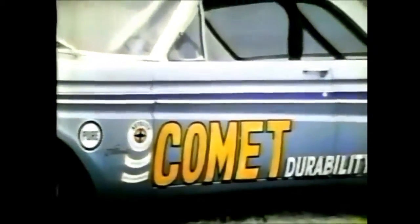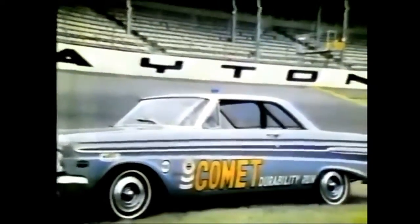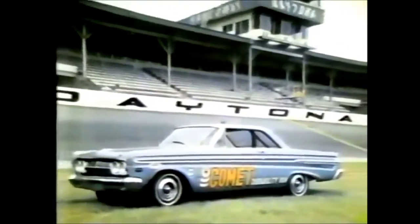Back in '63, a team of specially equipped Mercury Comets set durability records that have yet to be equaled — 100,000 miles at 100 miles an hour at Daytona.